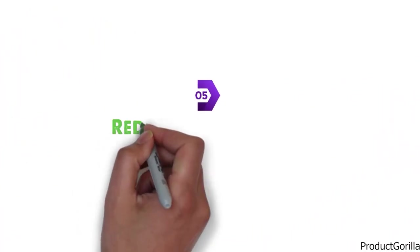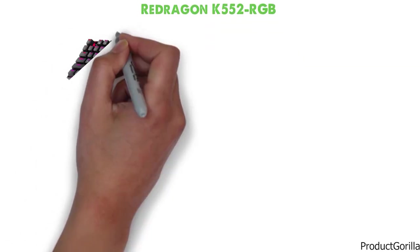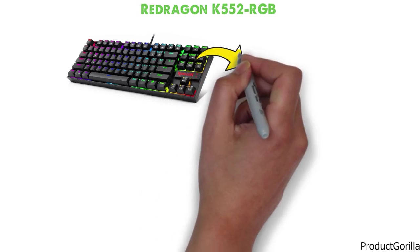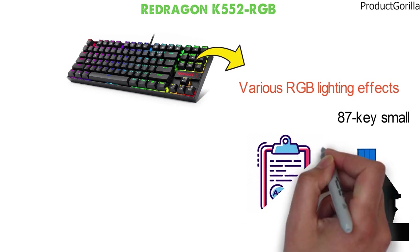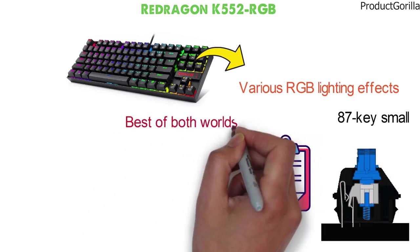At number 5 we have the Red Dragon K552 RGB. This compact and colorful gaming keyboard by Red Dragon comes in a dark gray-based color with various RGB lighting effects throughout the keys. The 87-key small gaming keyboard uses Cherry Blue switches that give amazing responsiveness while ensuring durability. You are going to be getting the best of both worlds with these switches.